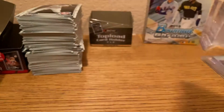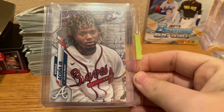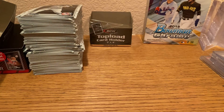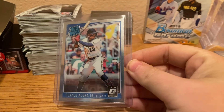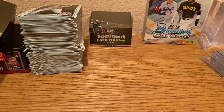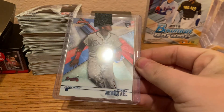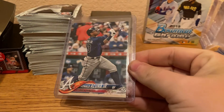We have the Topps Update Photo Variation — I think this card looks really cool, I had to have it in my collection. We have the Donruss Optic Rated Rookie Acuna Jr. We have the Bowman's Best Acuna Jr. Rookie. We have the Topps Series 2 Acuna Rookie.